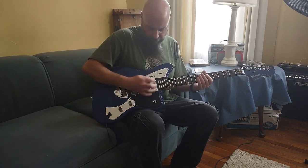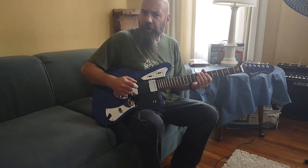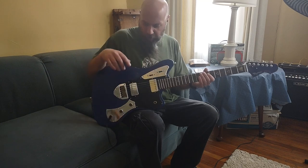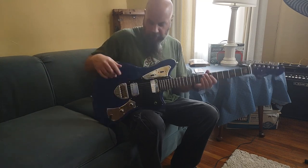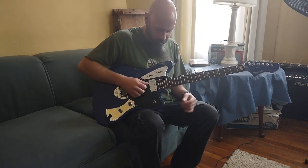So these are both single coil, but it doesn't hum cancel. They could have just put them out of phase and then they would hum cancel, right? Anyway.